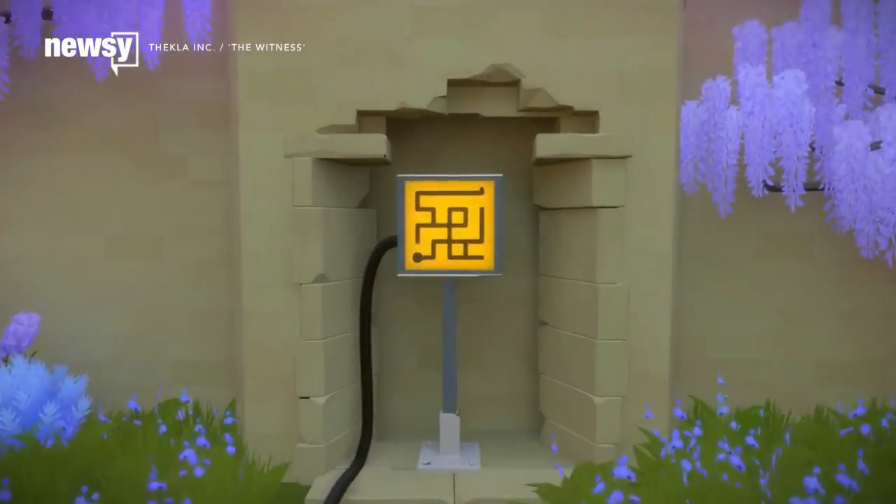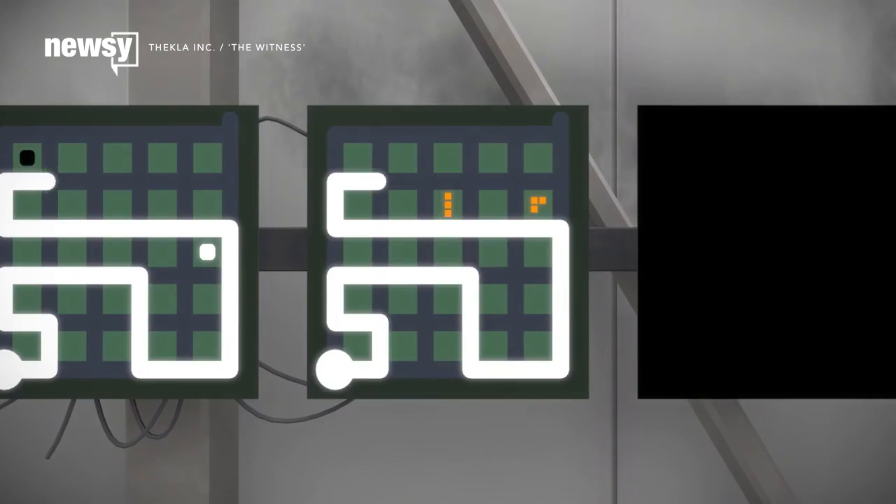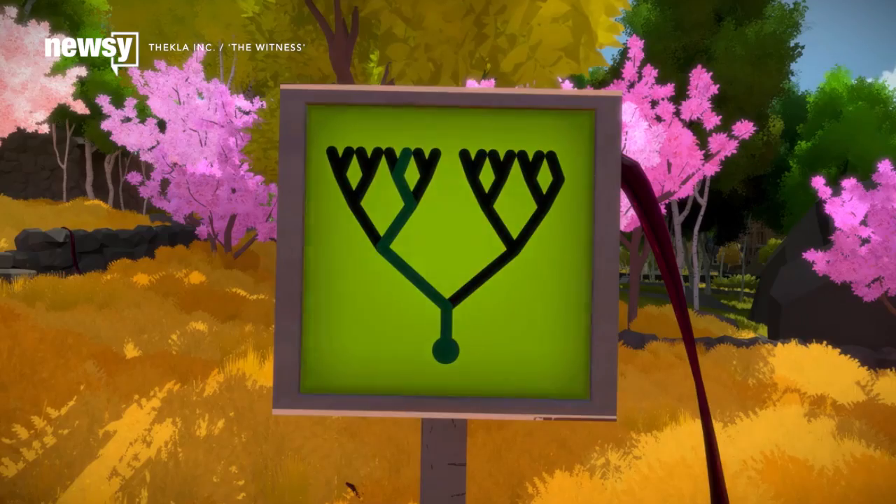Since plenty of video games can involve obsessing over and solving intricate puzzles, in many respects gamers make the perfect scientific workforce.